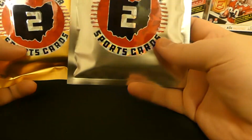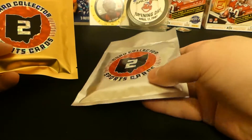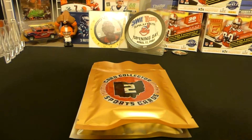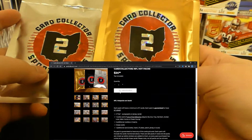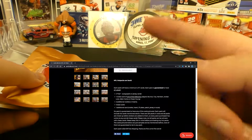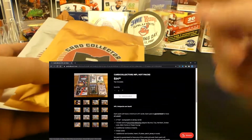Mr. Ryan over there — Card Collector Too — he owns the shop down in Columbus. We bought two of these, but he bought more. We're gonna rip two because I only bought two. These were, I want to say, $25 shipped or maybe $30 shipped. I got two of them — they got tons of hits. Maybe I'll do a little cutaway so you guys can see exactly what is expected out of here.